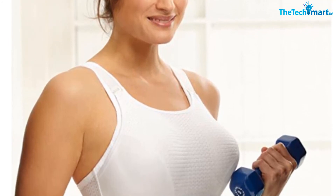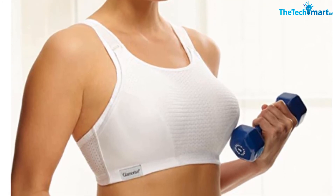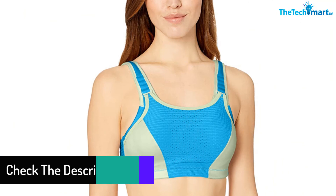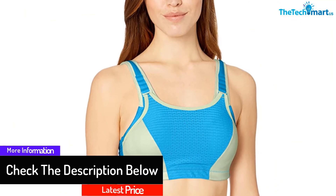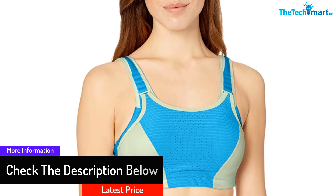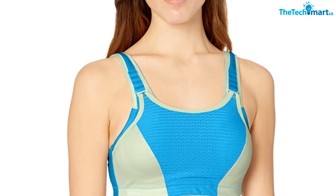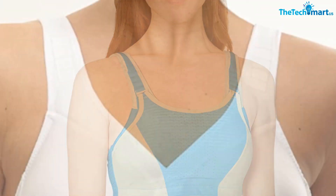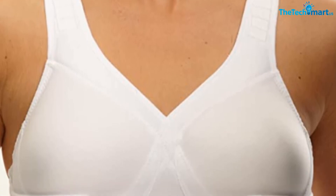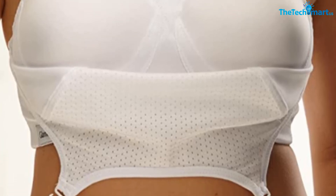The bra has four levels of bounce control at the very front panel. The bounce panel is able to hold your chest and keep everything in place, which is exactly what you need when you exercise. The bra is perfect for many workout activities such as walking, running, cycling, jumping, and yoga. The wire-free cups give you a flattering lift and maximum support. Moreover, the bra is quick to dry and very comfortable to wear, as it has a two-way back stretch that works well with movement.